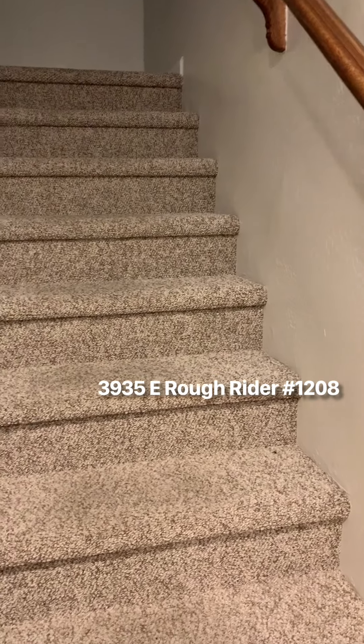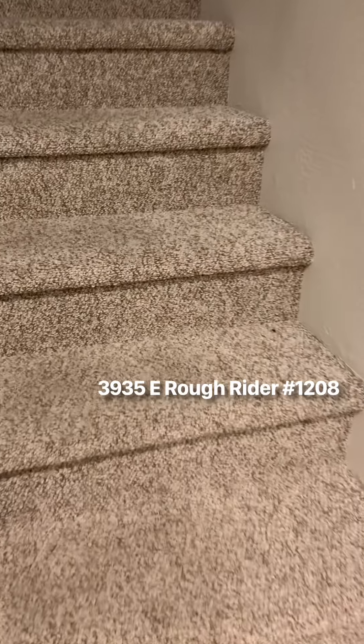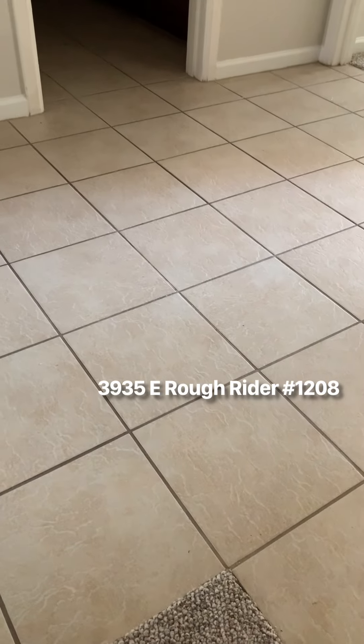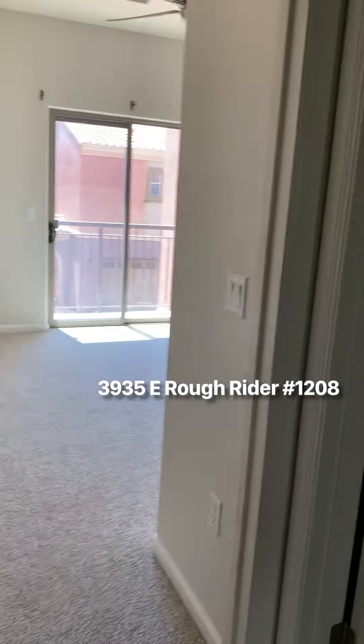The stairs have pretty new carpet — a Berber style, low pile carpeting. The tile looks like it's 12-inch, kind of a tan color. At the top of the stairs is the laundry room.